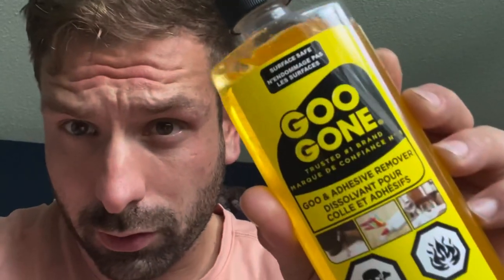Also, Goo Gone - if you've got stickers or tape on anything and they leave a gooey residue, this is what you're going to want to use. Thanks for watching guys.